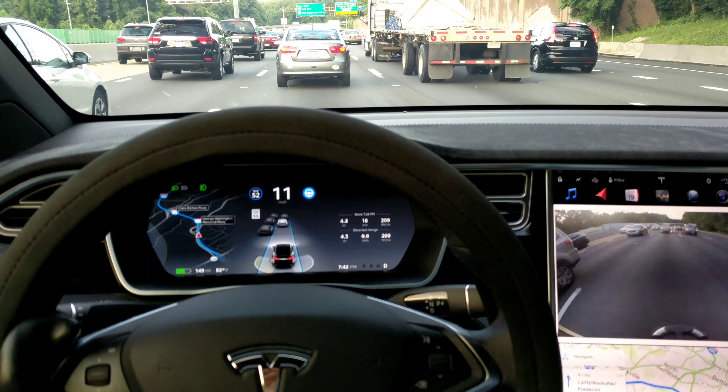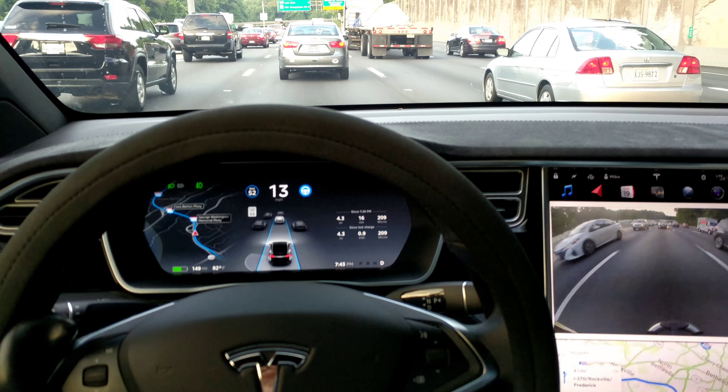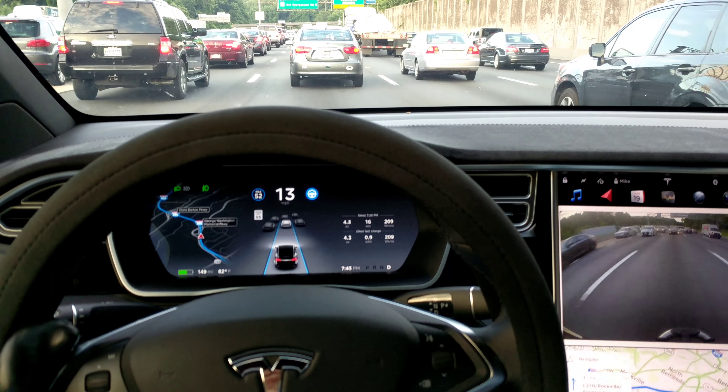I'm going to keep this rolling to see how it does in traffic — specifically, to see if everybody tries to cut me off. That's the biggest problem you have in traffic. When someone cuts you off, the only question is how is the system going to react.